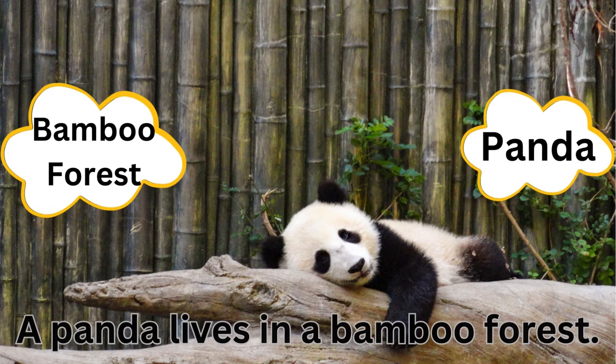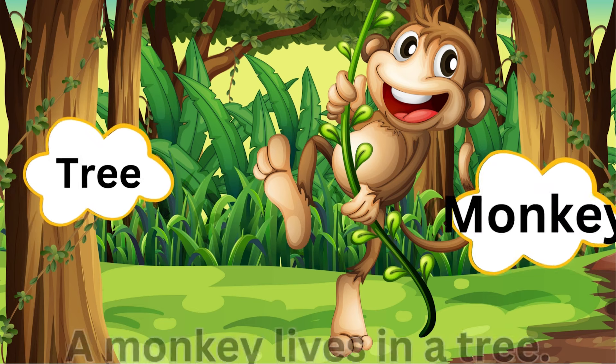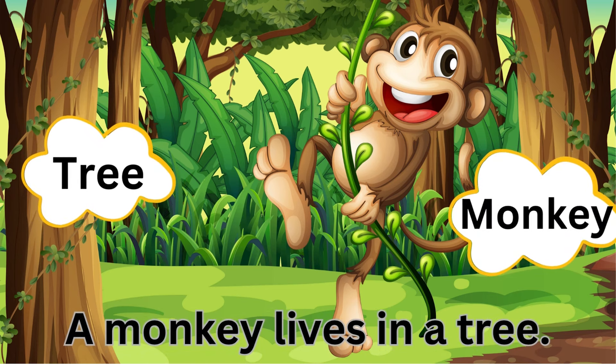Panda, bamboo — a panda lives in a bamboo forest. Tree, monkey — a monkey lives in a tree.